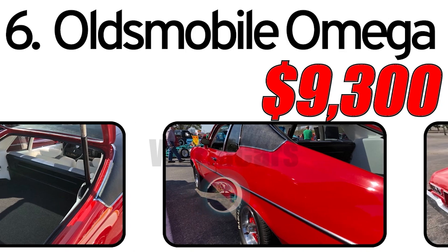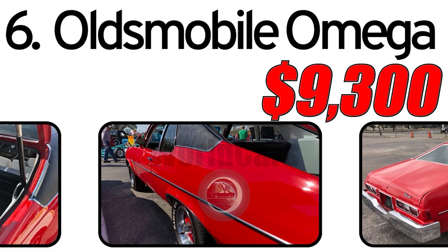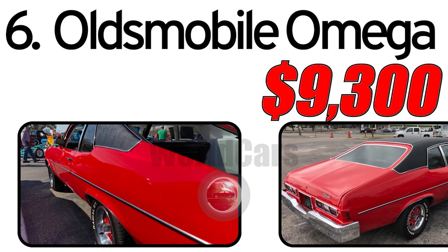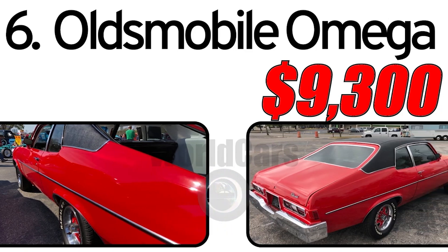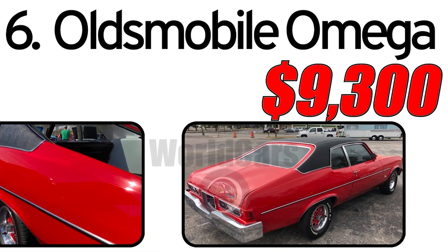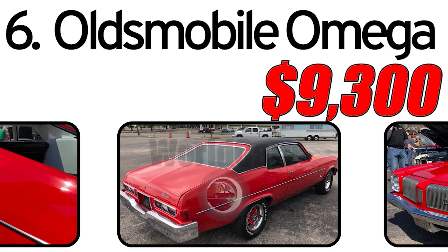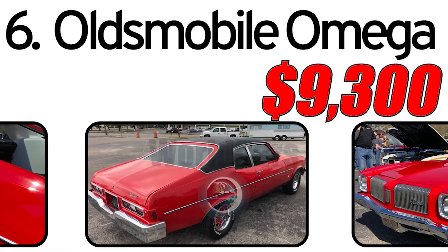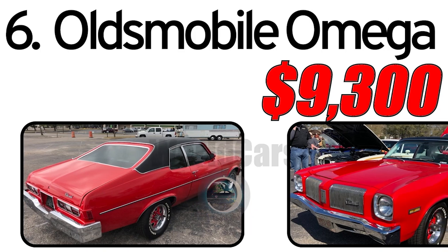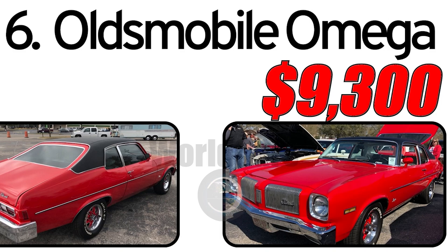This car had three main advantages. First, compact size: the Oldsmobile Omega featured a compact size, making it suitable for drivers seeking a more maneuverable and fuel-efficient option. Second, variety of body styles: the Omega was available in different body styles including coupe and sedan, providing buyers with options to match their preferences. Third, engine options: buyers could choose from various engine options, allowing them to balance performance and fuel efficiency according to their needs.